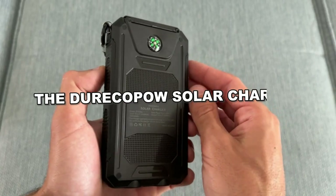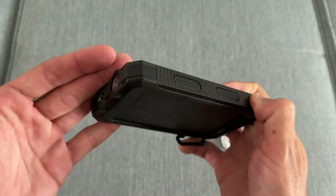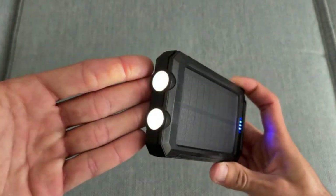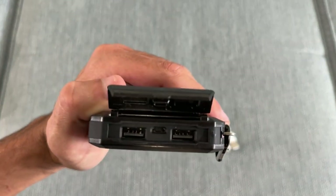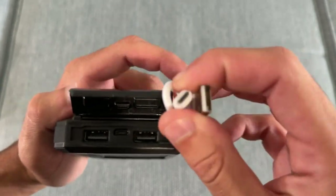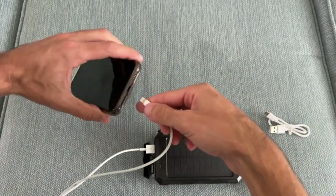The Dura-Capow Solar Charger is a rugged power bank, perfect for outdoor activities. It is water, shock, and dust resistant to bear with the roughest environments. Plus, it is equipped with a carabiner, compass, and LED flashlights, making it ideal for camping and emergencies.